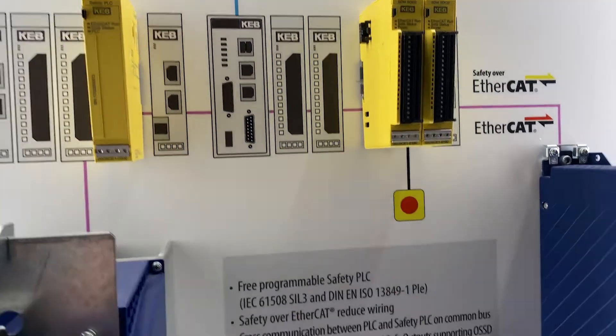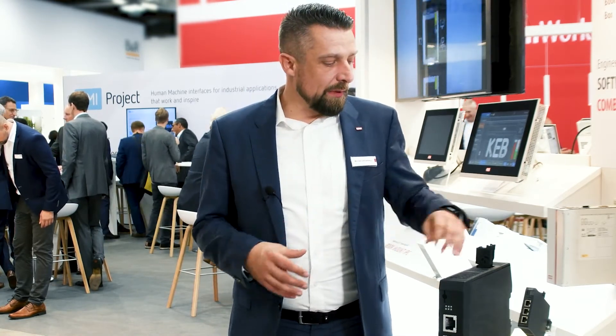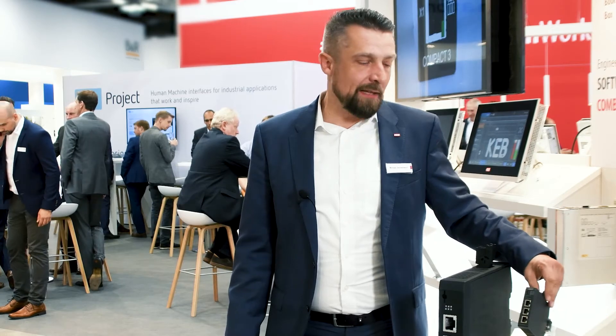The C6 Compact 3 is a very modular design and it's a perfect match between hardware and software. It's a real innovative system which we are presenting here for the first time at the SPS show.